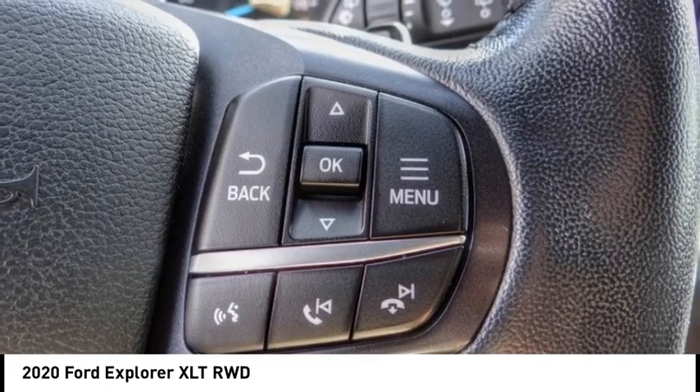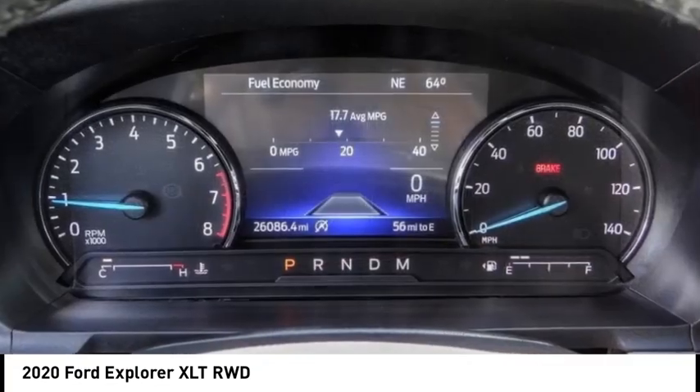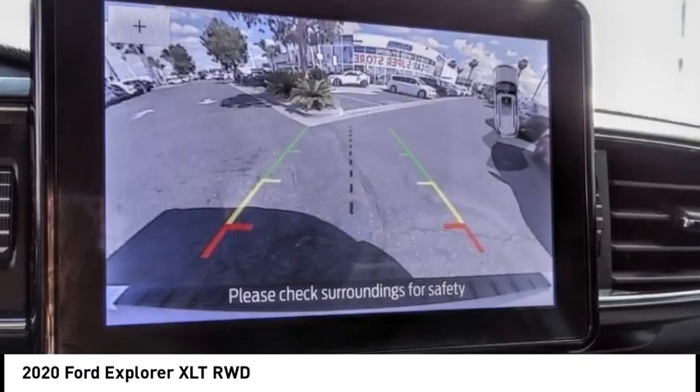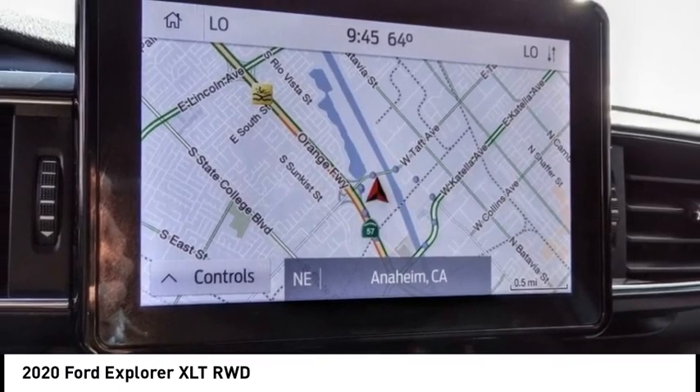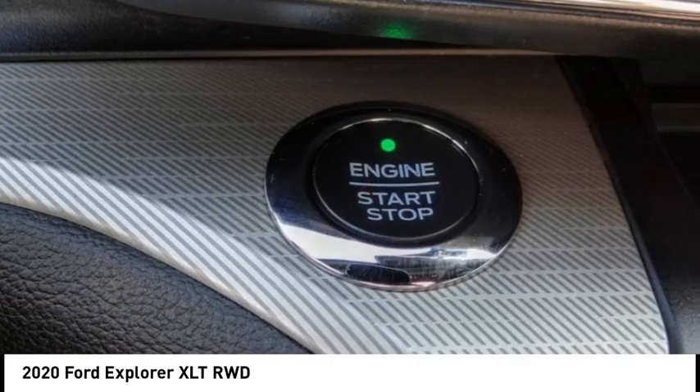Electronic stability control. Alloy wheels. Rear spoiler. Power lift gate. Brake assist. Traction control. Remote keyless entry. Speed control. Four wheel disc brakes. Rear window defroster.